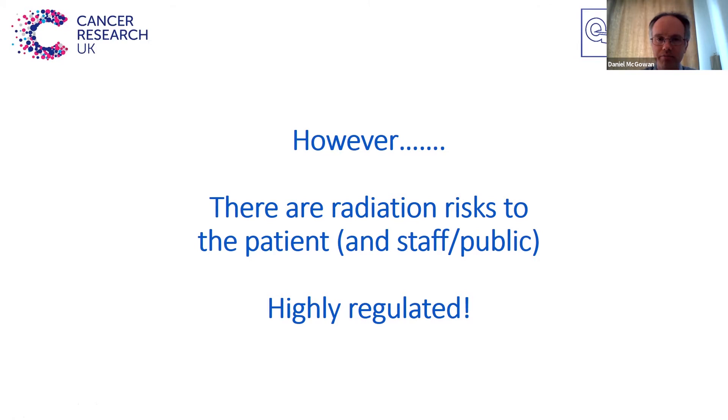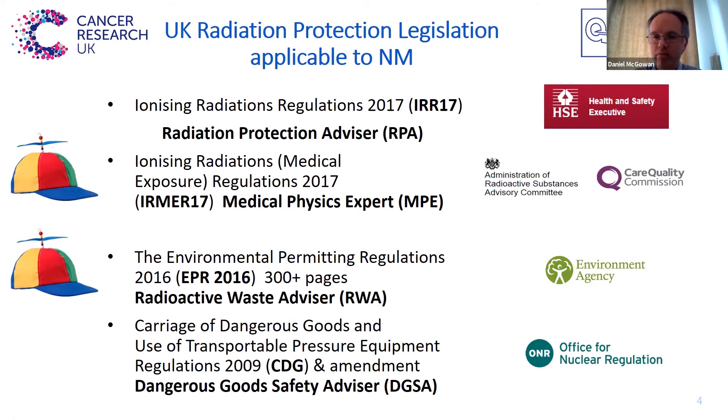Within just nuclear medicine, there's a whole range of different pieces of UK legislation. Some of it differs for the devolved nations, but broadly these are the items. We have the Ionizing Radiation Regulations 2017, looked after by the HSE, the Health and Safety Executive. And within your hospital or institution, you have what's called a Radiation Protection Advisor, or RPA. They're the ones that can advise you on compliance to that specific regulation.